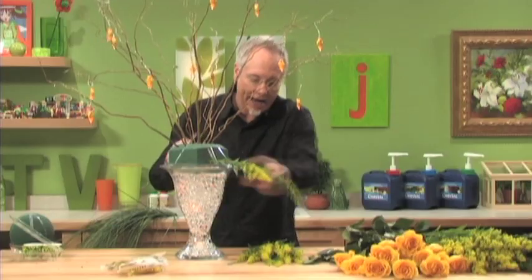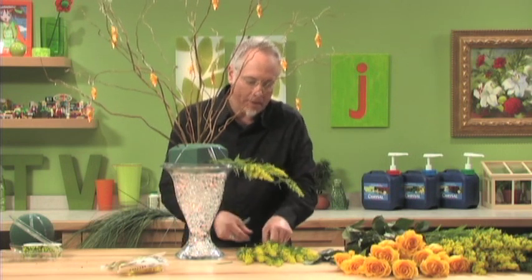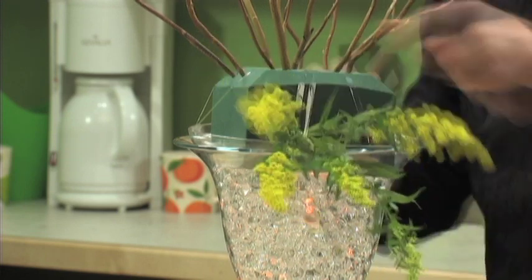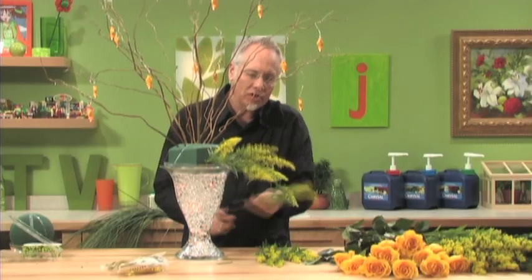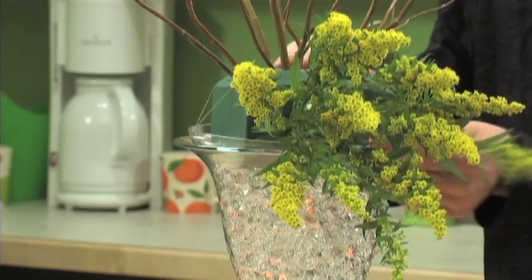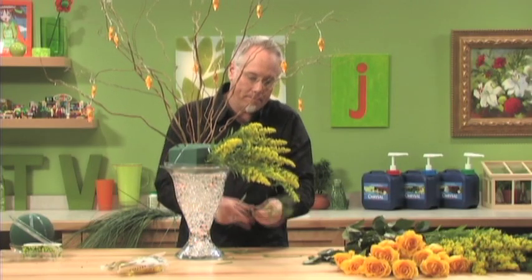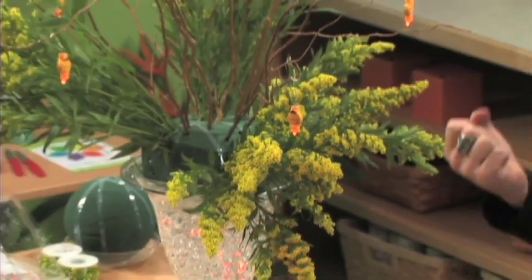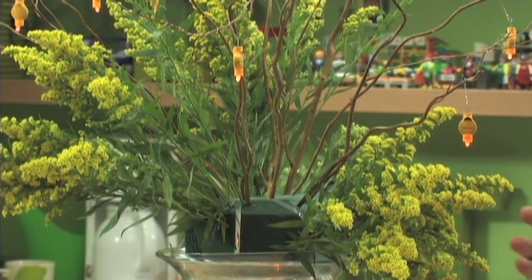We're going to add these in groupings throughout our arrangement. I felt it was important to add these three unique colors in a wonderful analogous color scheme in groupings, so it's not completely polka-dotted throughout, but making a strong impact with each variety. We've got over 45 different lateral usable pieces from one bunch of the Mardi Gras Solidago from Esmeralda — just one bunch used in this arrangement. It's a perfect opportunity to take the value of this product and extend it throughout your special events and weddings.